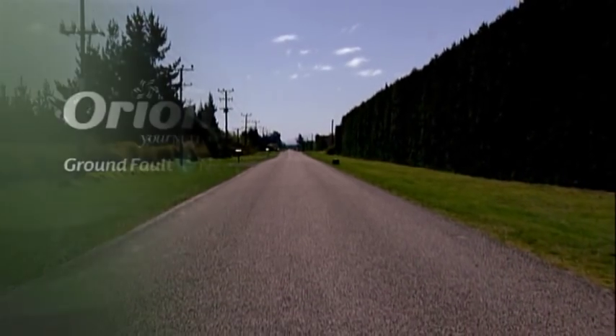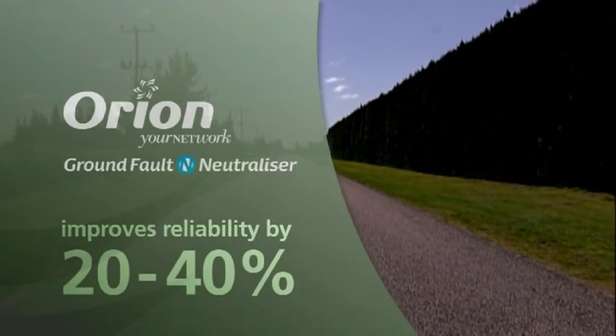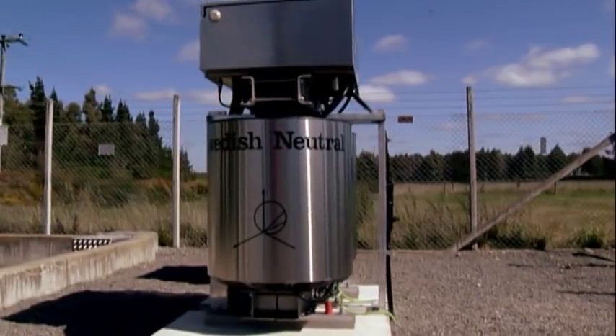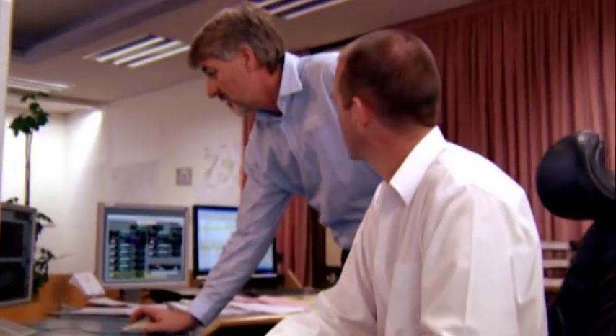Orion's use of Swedish Neutral's ground fault neutralizer confirms the technology greatly reduces the number of outages in rural areas, improving overall reliability by between 20 to 40%. The ground fault neutralizer can even detect potentially faulty equipment, alerting Orion staff to the problem before it causes an outage and further contributing to network reliability.